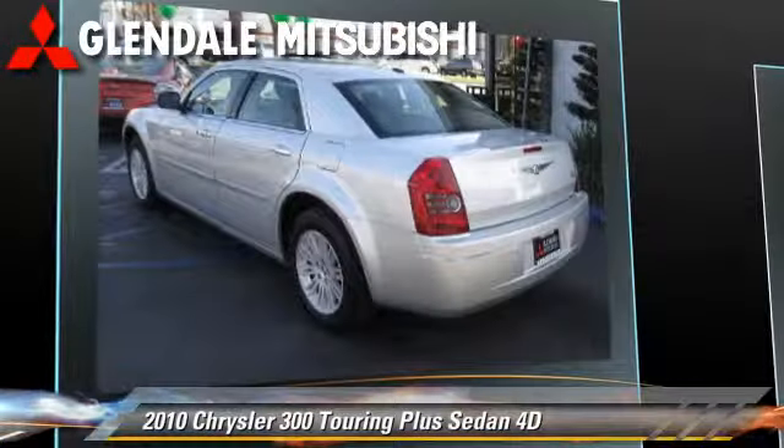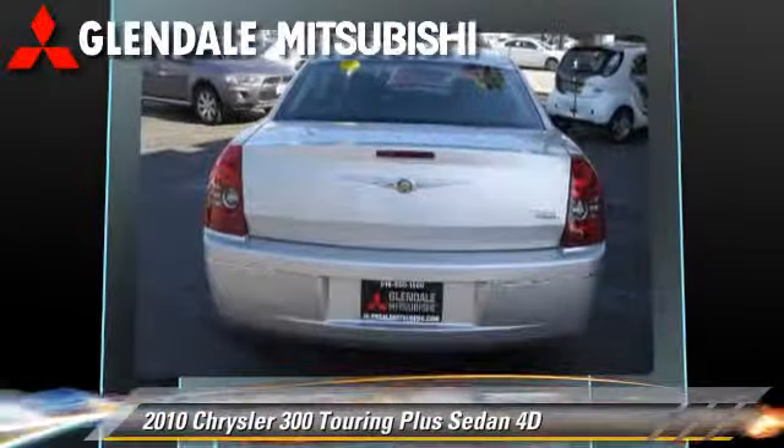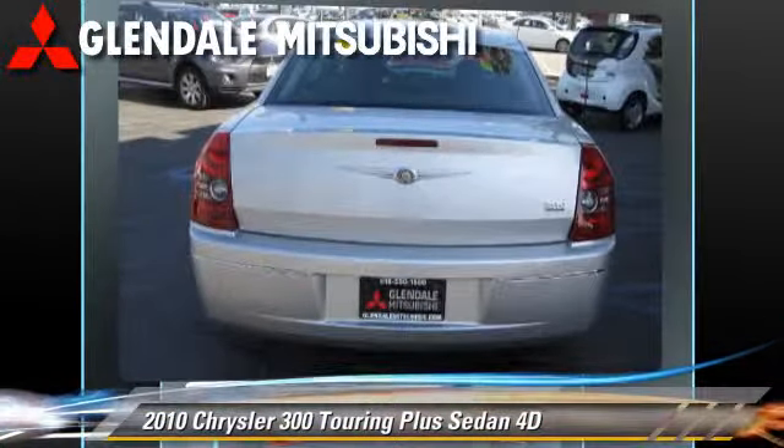Safety features include front and rear side airbags, traction control, four-wheel ABS, and stability control.